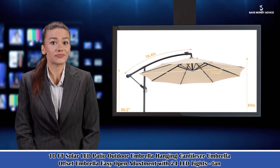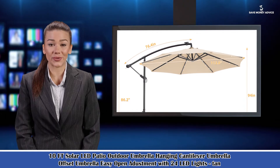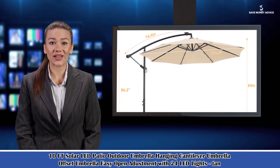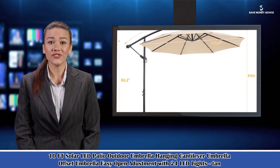Here is Emma speaking. Follow me and I am your shopping guide. I will introduce you a wonderful product: the 10FT Solar LED Patio Outdoor Umbrella Hanging Cantilever Umbrella Offset Umbrella Easy Open Adjustment with 24 LED Lights.